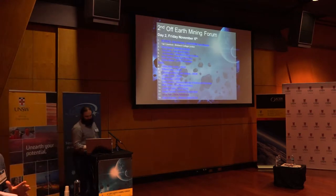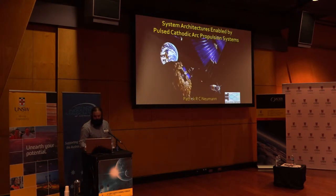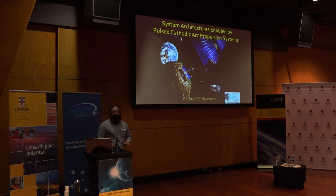A plasma thruster may be what we're going to need to get to these asteroids as their last driving force. We've heard a lot of talk over the conference about the excellent cost savings that arise from in-situ resource utilization, and the requirement to minimize risk and proceed in baby steps from members of the mining industry. Do I have the system for you?